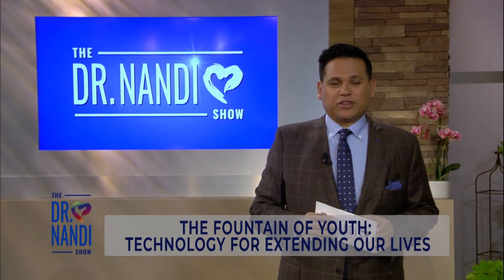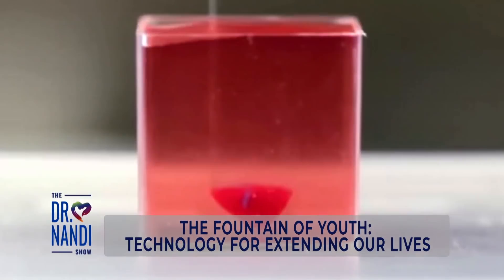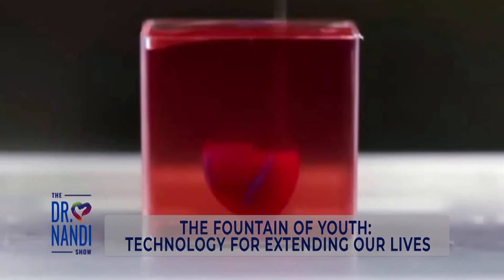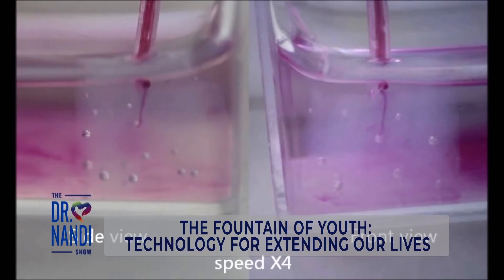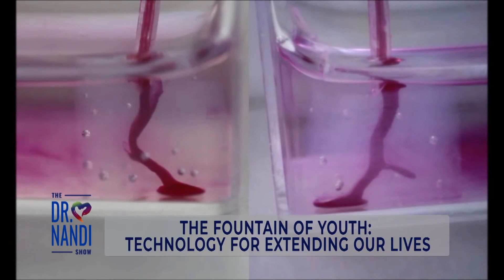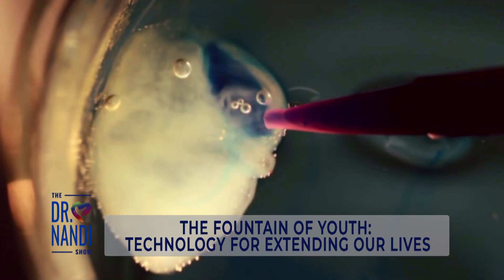You are watching The Dr. Mandy Show. Thanks for staying with us. When the tiny 3D printed heart first made headlines, I'll admit it, I was a bit startled. Despite the fact that I'm entrenched in medicine, I'm also super fascinated by this 3D printing concept and how close we are to making this amazing technology a reality.